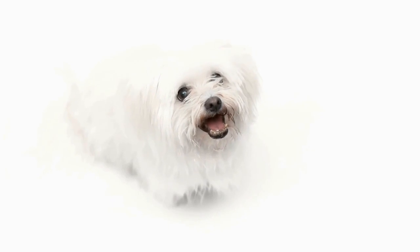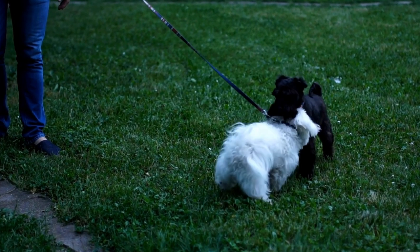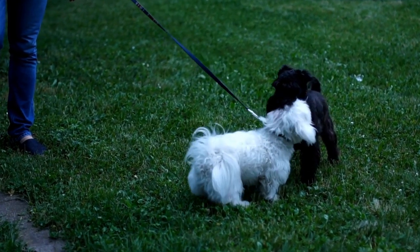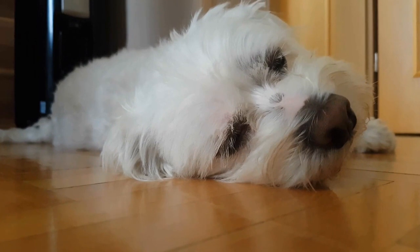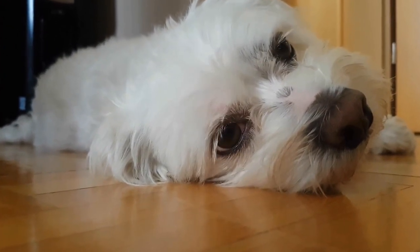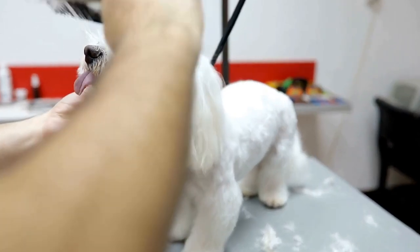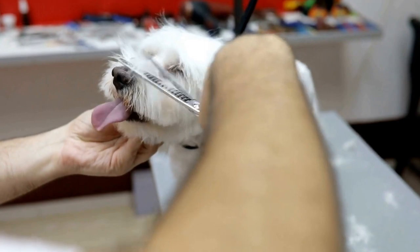In more severe cases, surgical intervention may be necessary. The type of surgery will depend on the specific hip problem present in your Maltese dog. Some surgical options include femoral head ostectomy — removal of the femoral head — or total hip replacement. These surgeries aim to improve the dog's quality of life by reducing pain and increasing mobility.